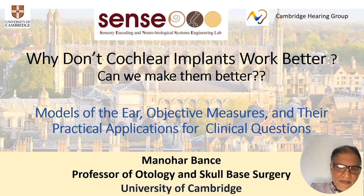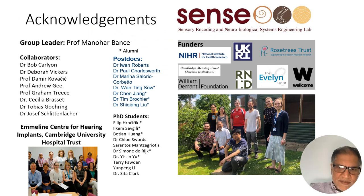Thank you for joining us. I'm very honored to be asked to do this talk. I'm going to focus on why cochlear implants don't work better and what we can do to make them better, highlighting the work from my lab, the Sense Lab at Cambridge. I'd like to acknowledge the many people in the lab who've made a lot of this work possible and the funders that we've had.